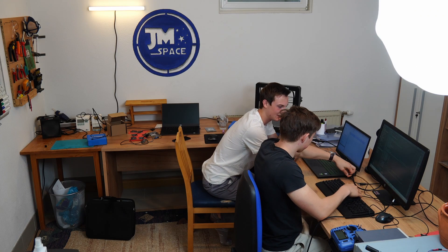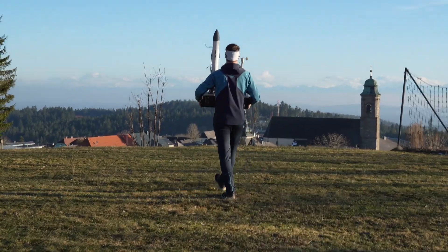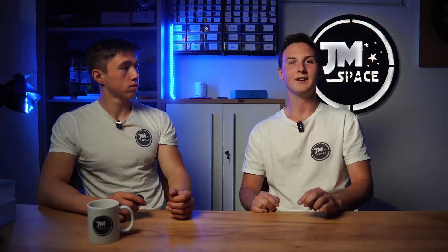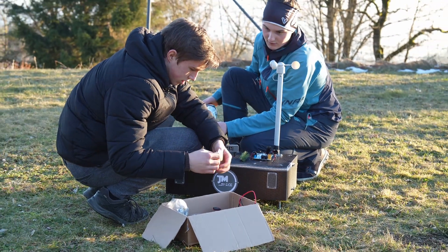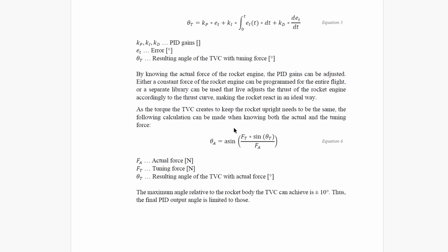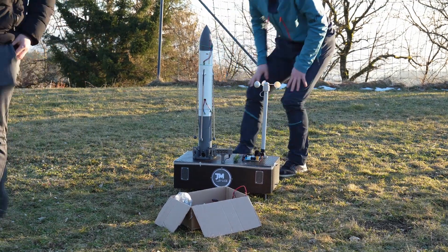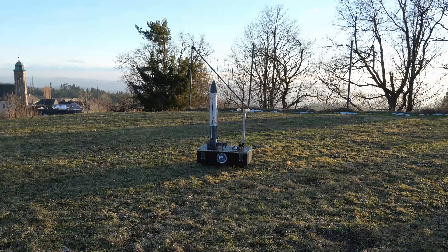During our work on the RC controller implementation we found ourselves in need of a quick break, so we decided to launch the Buffalo L one more time but with an additional engine just for the fun of it. Not too much preparation was needed. The addition of one engine leads to an increase in force, meaning the thrust vector control system must deflect less to create an equal torque on the rocket. Thus, controller gains were adjusted according to the formula, the flight was simulated in OpenRocket to determine maximum ascent time and flight duration, and one part had to be reprinted before everything was ready.